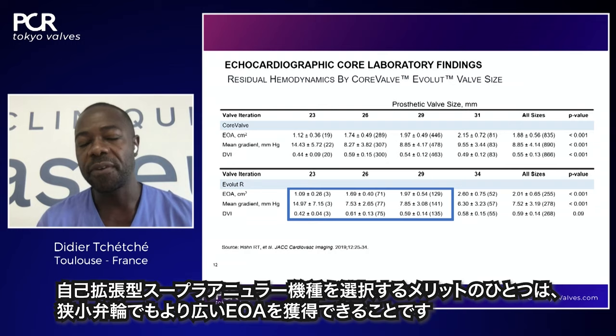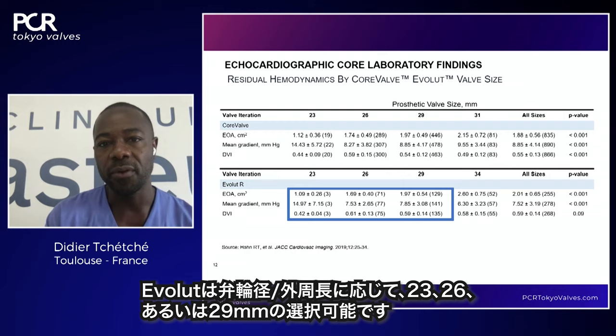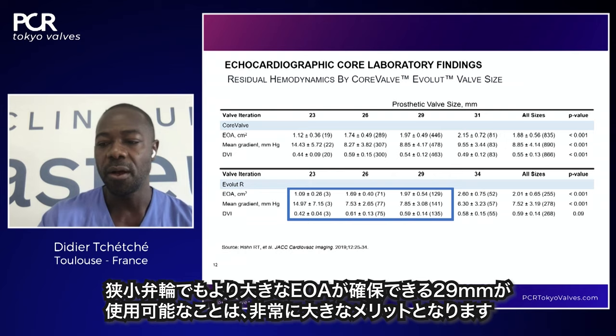One value of using self-expanding supra-annular platforms is that even when treating small annuli, we have devices that can achieve a large effective orifice area (EOA). With the Evolute platform, we can utilize a 23, 26, or even 29mm device depending on the mean perimeter-derived diameter of the annulus. Even in a small aortic annulus patient, we can sometimes use a 29mm platform with a large EOA — this is the value of this architecture.